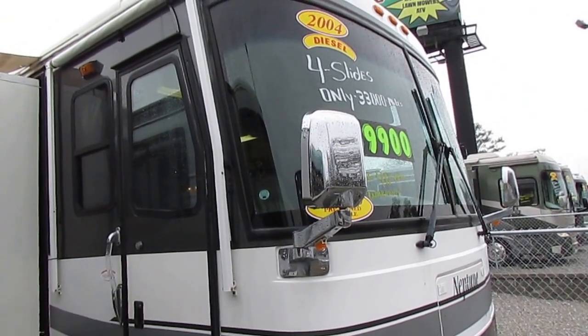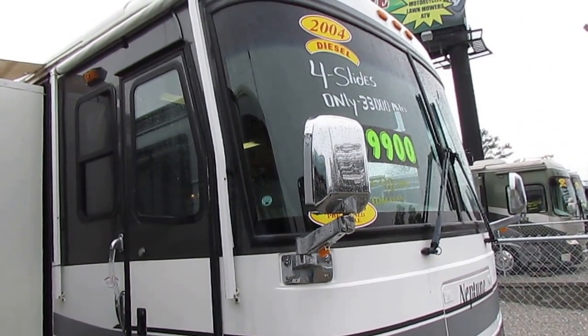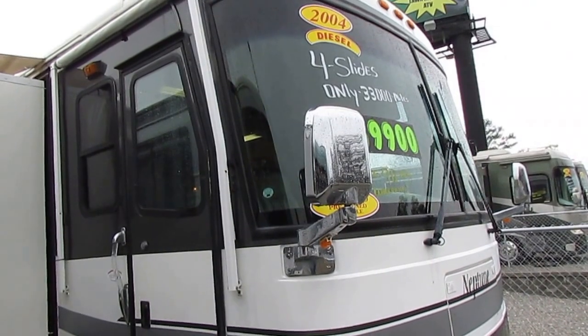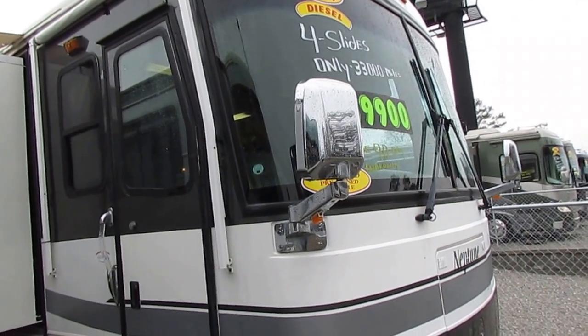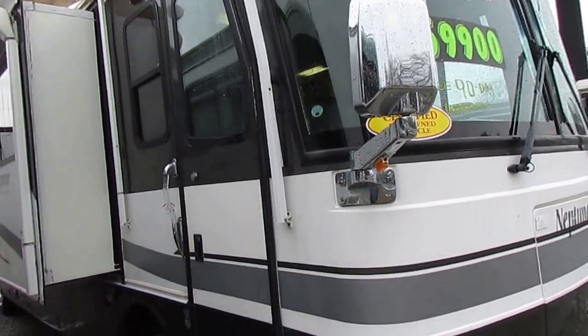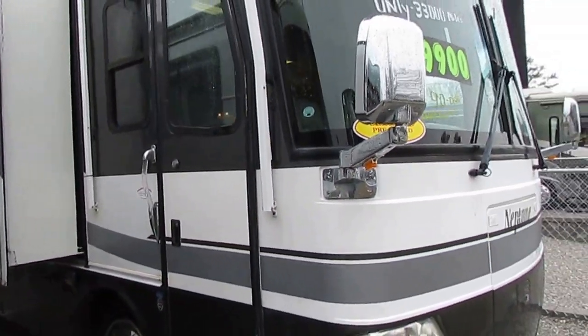Good afternoon folks. Big Bo here with another great Class A diesel motorhome value from Parkway RV Center. Today we're looking at a 2004 Holiday Rambler Neptune, model number 36 PDQ. This is a certified pre-owned diesel motorhome with only 33,000 miles.